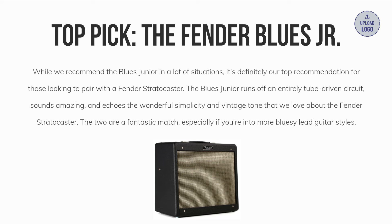We like the Blues Jr. in a lot of situations, but it's definitely our top recommendation for those looking to pair with a Fender Stratocaster. The Blues Jr. runs off an entirely tube-driven circuit, sounds amazing, and echoes the wonderful simplicity and vintage tone that we love about the Fender Stratocaster. The two are a fantastic match, especially if you're into more bluesy lead guitar styles.